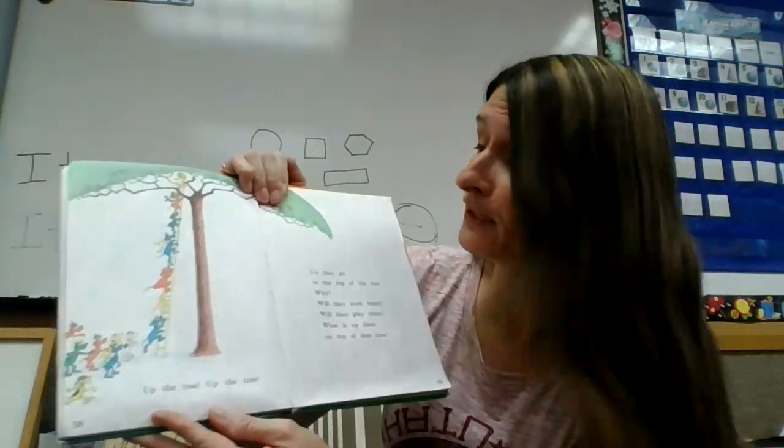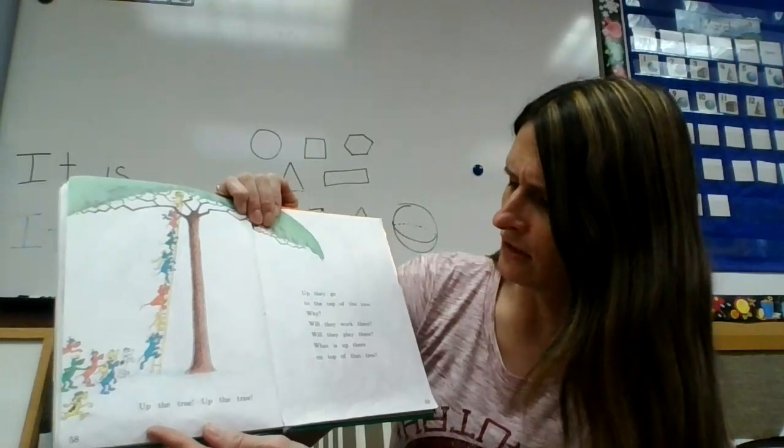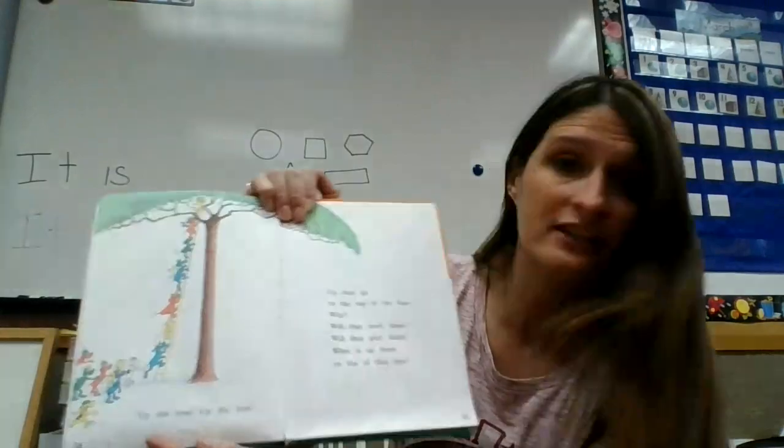Up the tree. Up the tree. Up they go, to the top of the tree. Why? Will they work there? Will they play there? What is up there on top of that tree?